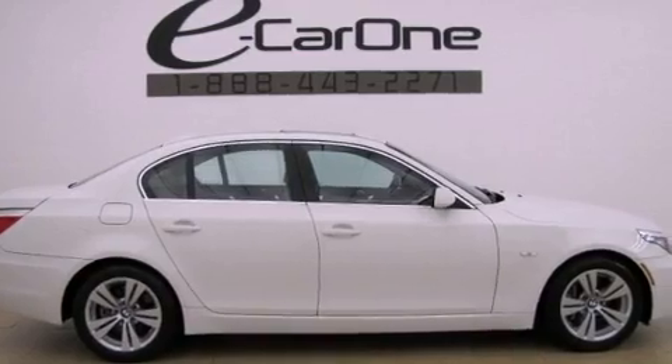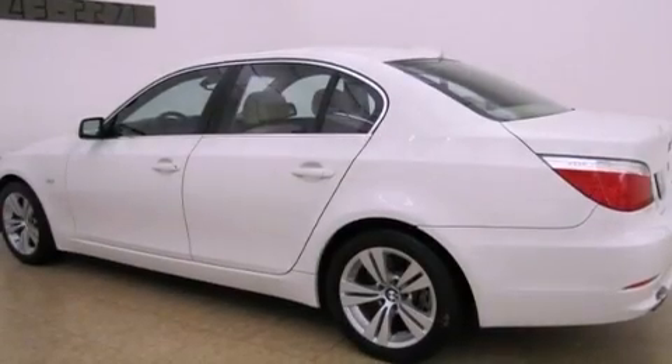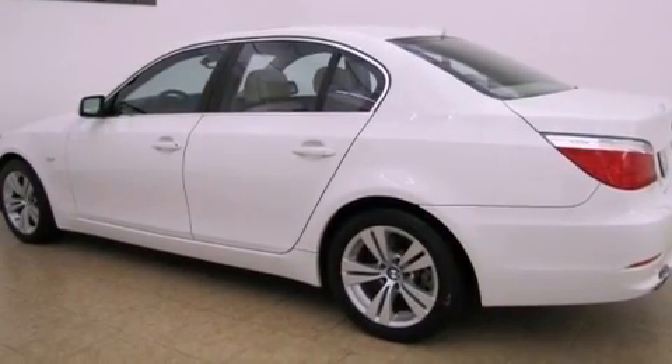Its top features and packages include the premium package, a cold-weather package, a moonroof, alloy wheels, and a navigation system.